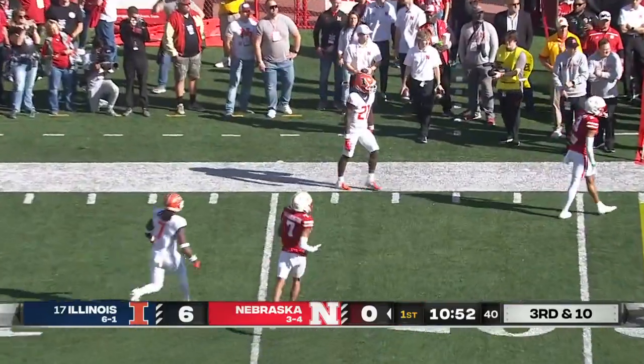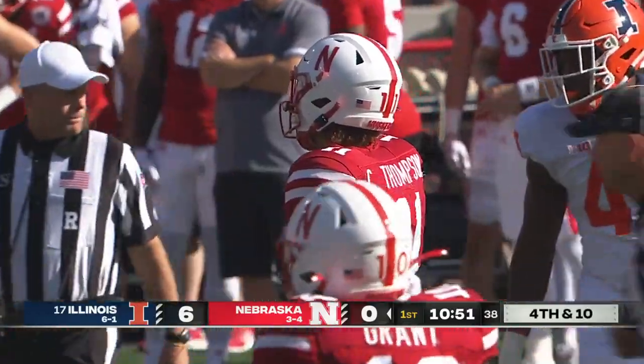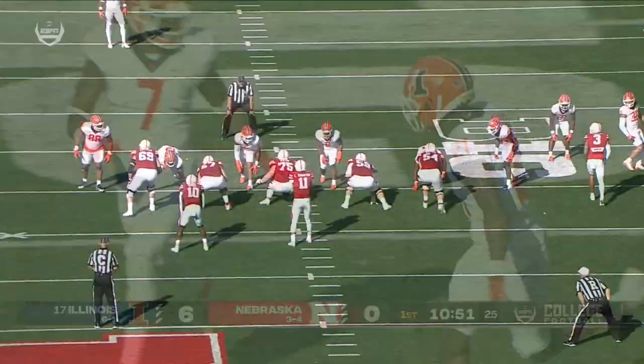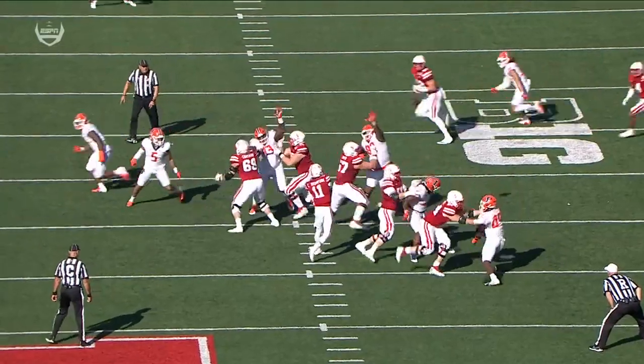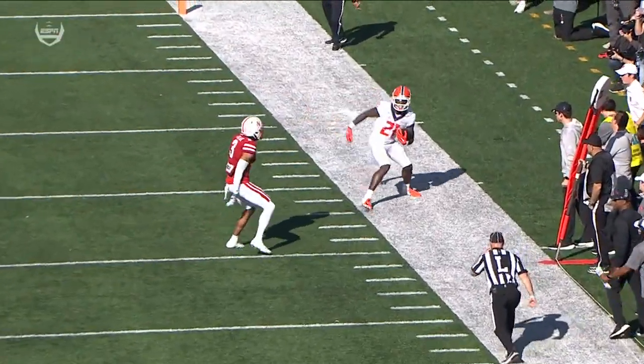That pass is high and picked off inside the 20 yard line — the receiver didn't look like he had any idea where the ball was. Quan Martin with an easy pick inside the 20. Illinois defense and Quan Martin in perfect position — Palmer and Thompson not on the same page. Big takeaway.